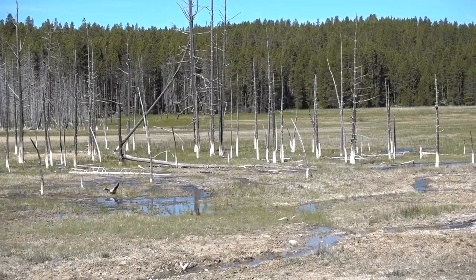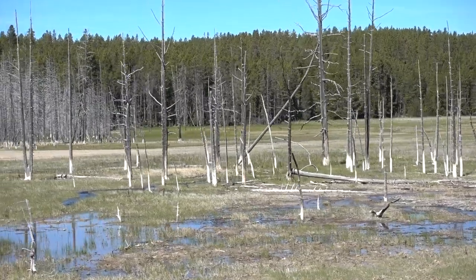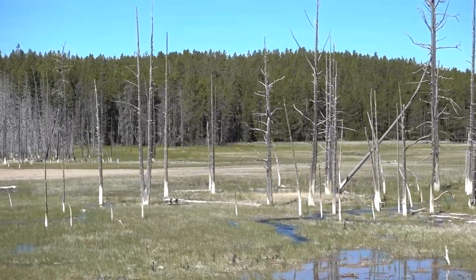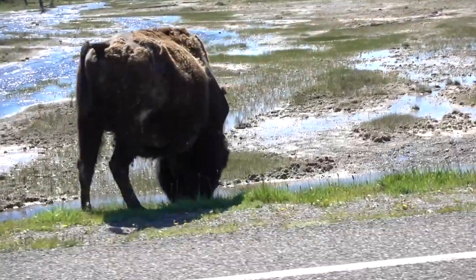You can see these trees here - all the bottoms are white. That's because the bark has been scraped off by these buffalo. They like to scrape off the bark and eat it. So you'll just see trees all over Yellowstone with no bark, because of these guys.